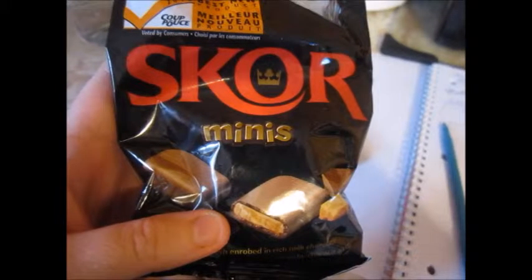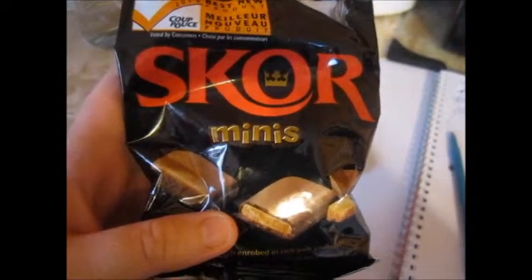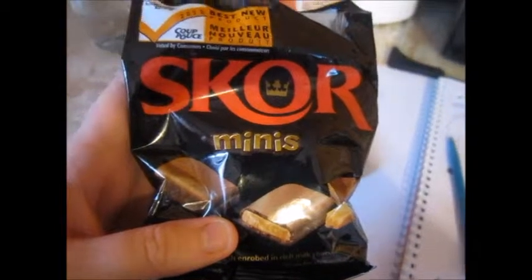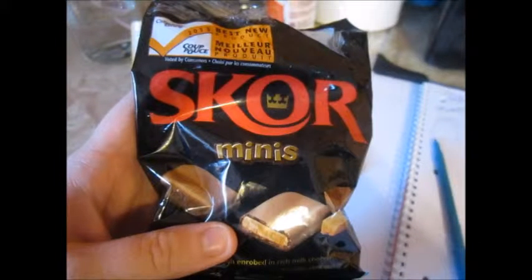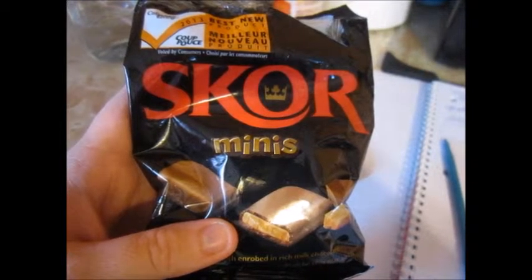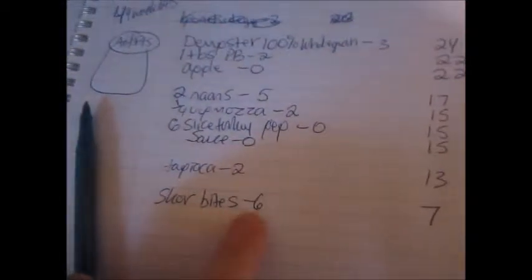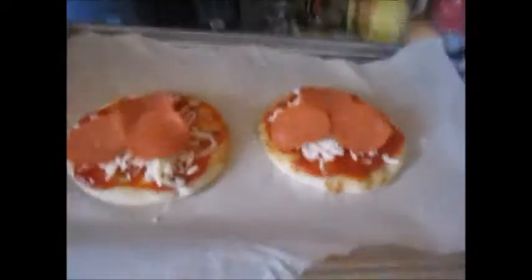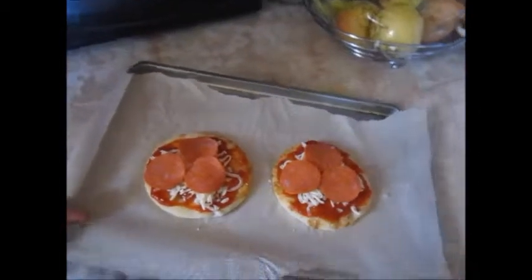I gave in to cravings — not the best scenario, but I'm showing you everything whether it's healthy or not. I had six Score minis, and each piece is one point, so that would be six points, leaving me with seven points left.